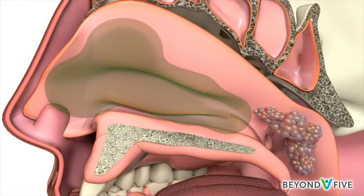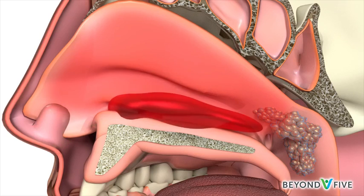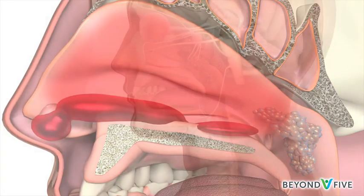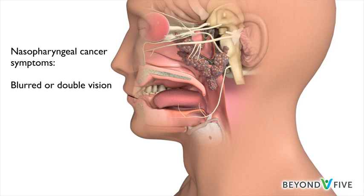Nasopharyngeal cancer can also cause a persistent blocked or stuffy nose, often on one side, and repeated nosebleeds in someone who has never had these problems before.